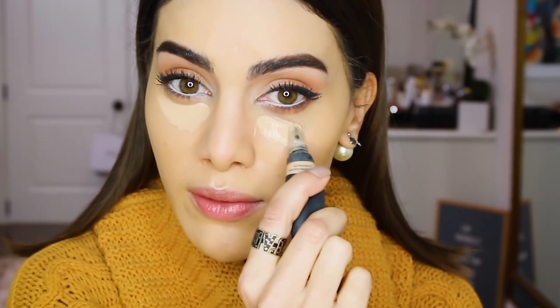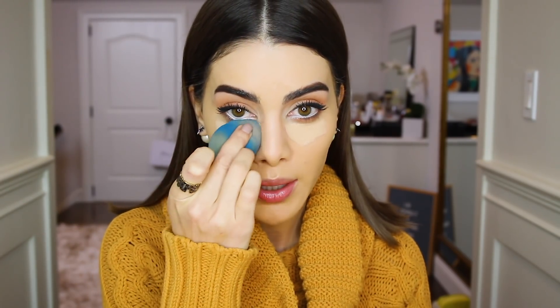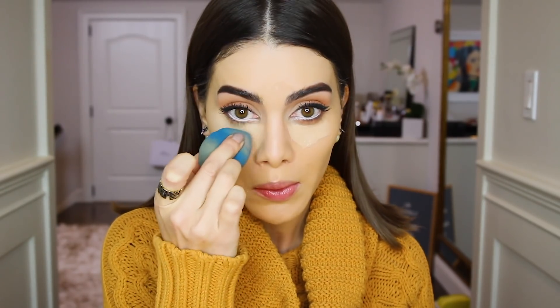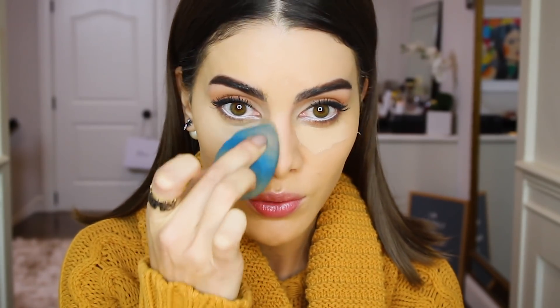A lot of people say the Huda Beauty concealer is too heavy, but for me it's been amazing — just the right amount of coverage and I don't feel like it's too heavy. One of the reasons I love it is because it blends super well with the beauty blender. It stays in place, and if you have really dark circles, use only this concealer and you're all set. You can even use it all over your face because the coverage is so amazing.